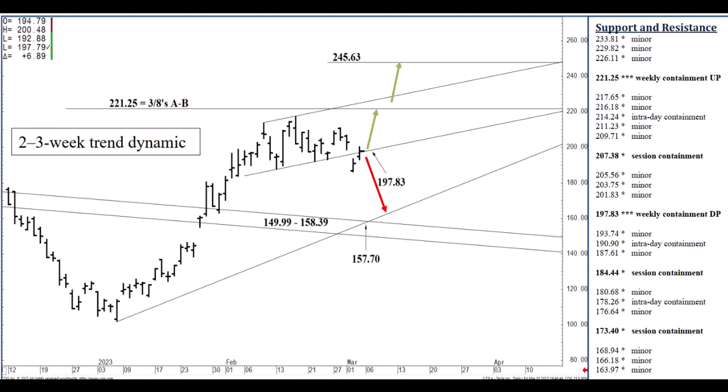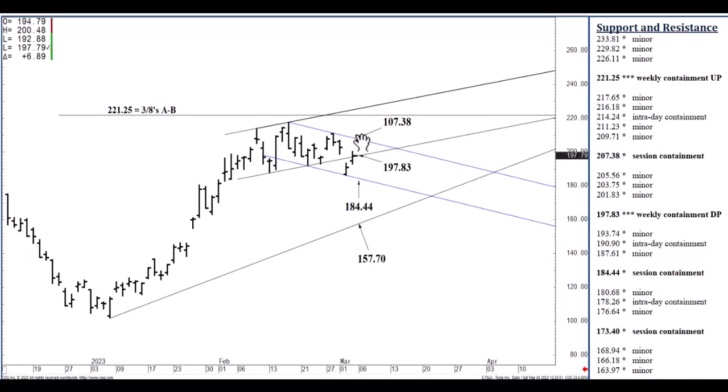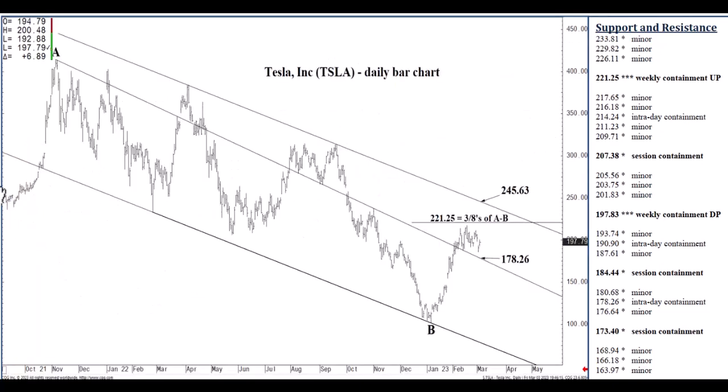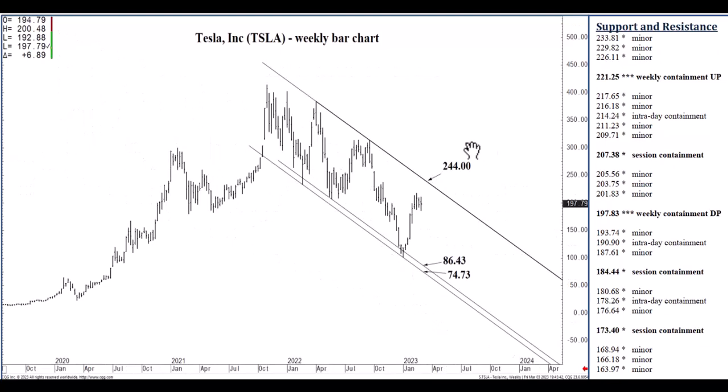Along the lines of this channel top, if we close today above 207.38, we should within the week retest 221.25 — I say retest because it came very close to reaching that level three weeks ago. We should test 221.25, the three-eighths Fibonacci, within a few days if we settle today above 207.38. We could top out for the week itself at 221.25. If we happen to close above 207.38, our next intraday resistance is 214.24, but really within a few days we should reach 221.25 where we can top out on a weekly basis. A settlement above 221.25 would tell me that we're probably a week or two away from reaching our overall objective at 245.63. 245.63 on the daily chart, 244 even on the weekly chart.